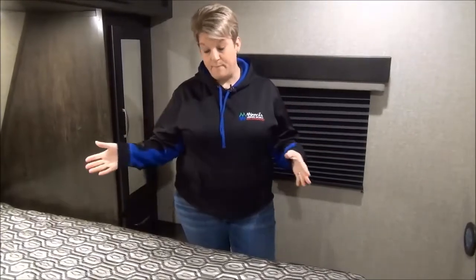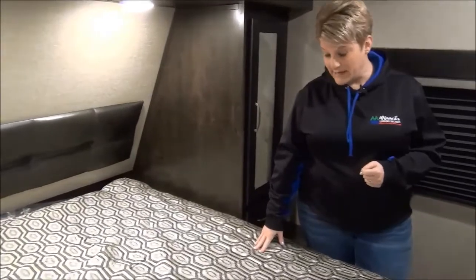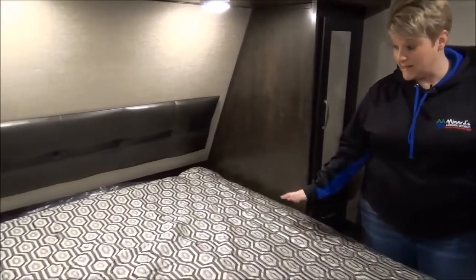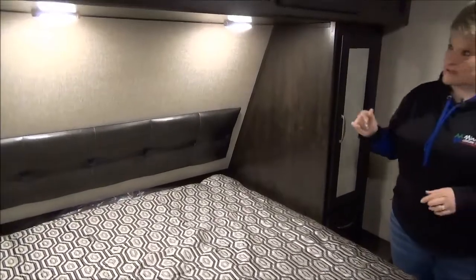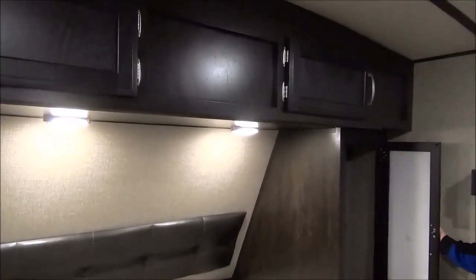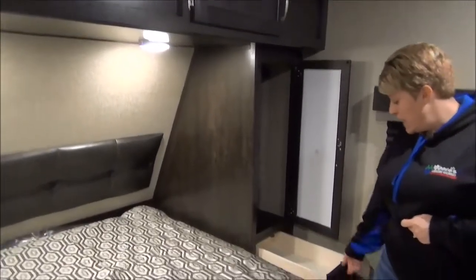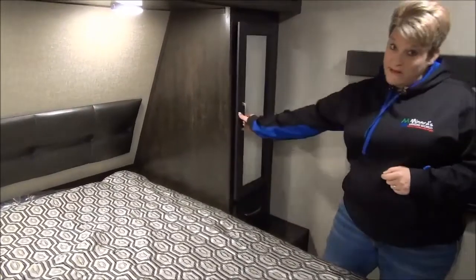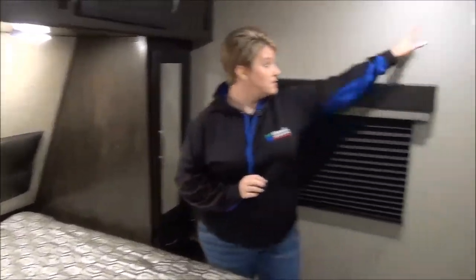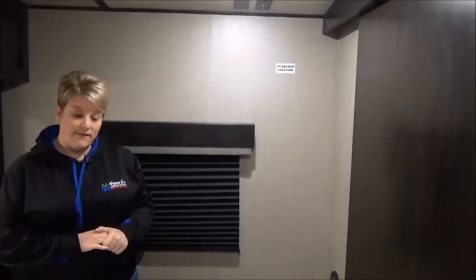The master bedroom features the 60 by 80 residential queen-size bed, so it is your full residential bed — not any of those short RV mattresses. Great storage across the top, you've got hanging closets on either side as well as a drawer below, and a little bit of space for a nightstand. You do have the capability to mount a TV in here if you want, so there's a TV backer location here if you choose to run a TV in your bedroom.